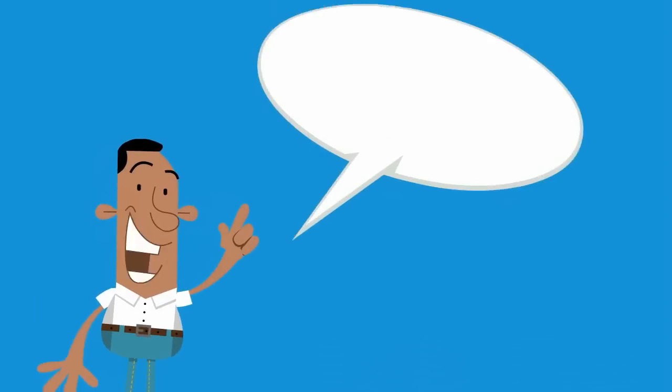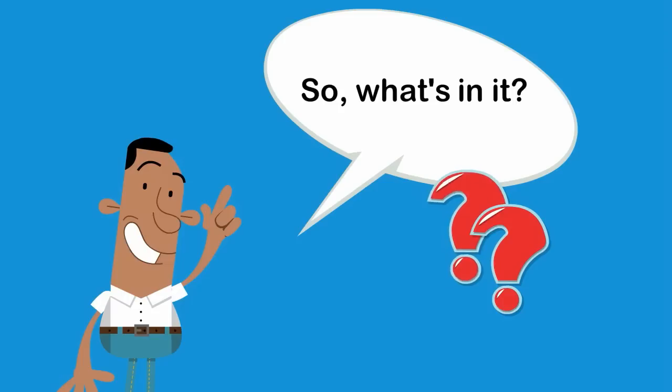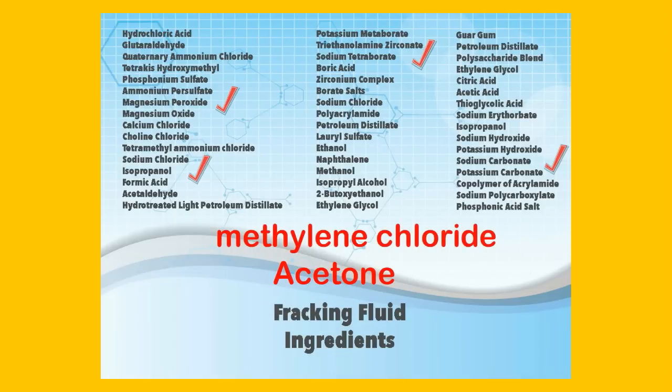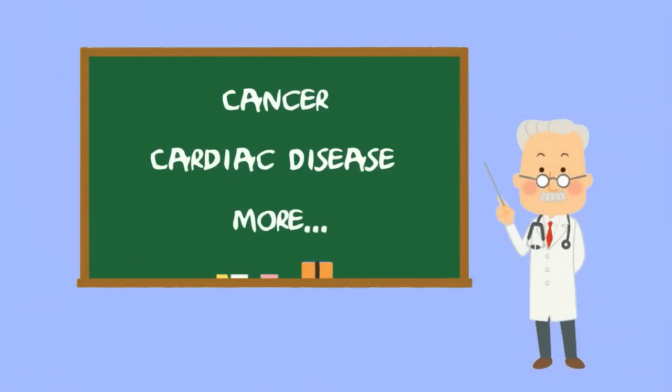Exactly what chemicals are in this irrigating soup? That is a tough question to answer since fracking companies refuse to say. There is a list of dozens of chemicals that may be included, but the recipe varies by company. On that list are known carcinogens like methylene chloride and solvents such as acetone, commonly known as paint thinner. These carcinogenic chemicals have been linked to cancer, cardiac disease, and other conditions.